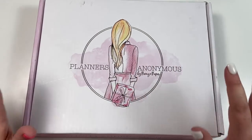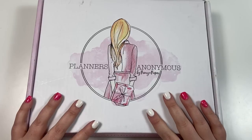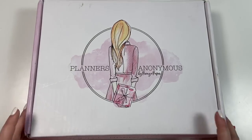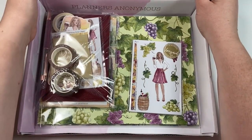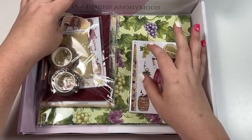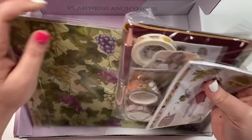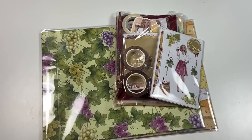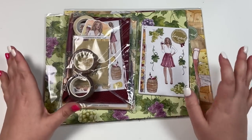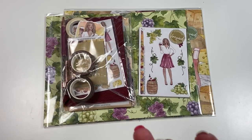This video is sponsored by Planners Anonymous. I'm so excited to share this kit — it might be one of my favorites. Sammy, the owner behind Planners Anonymous, is so talented and her stuff is so cute. This is the Vineyard Kit. I live in DFW, Texas, really close to Grapevine, Texas, which has a bunch of wineries. I already told Sammy I'm going to take this stuff over there and get some really cute photos.